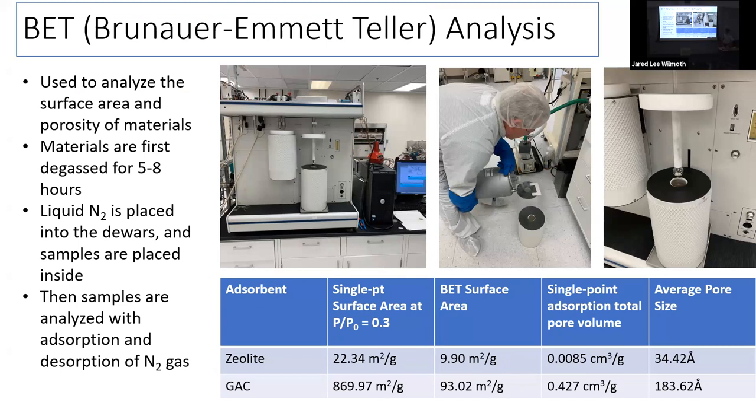For BET analysis, we degas materials for five to eight hours, place them in liquid nitrogen, and analyze with adsorption and desorption of nitrogen gas. We've gotten good data for zeolite and activated carbon so far, including single point surface area, BET surface area, and average pore size. Interestingly, GAC has much larger pores than zeolite but still wasn't adsorbing, so we know adsorption doesn't come down to pore size alone.